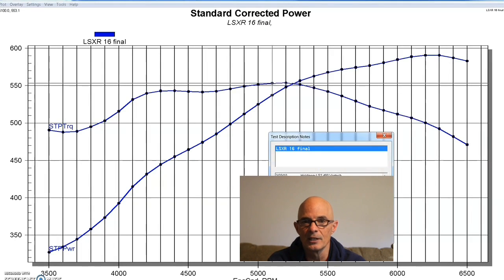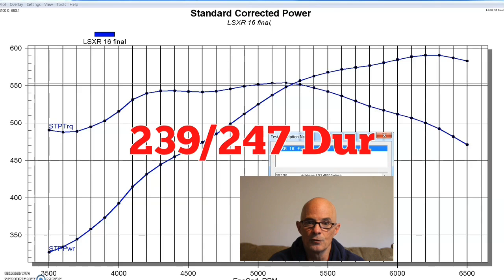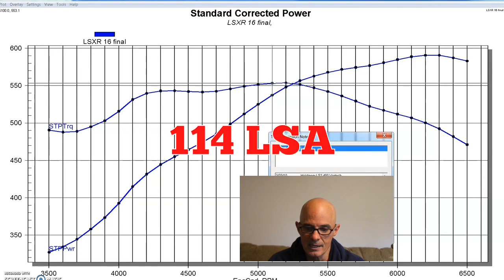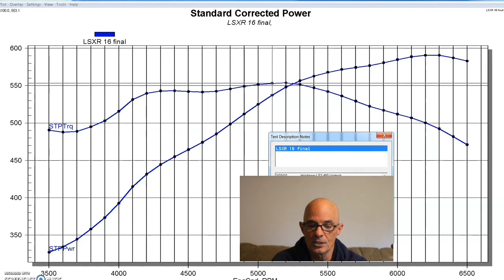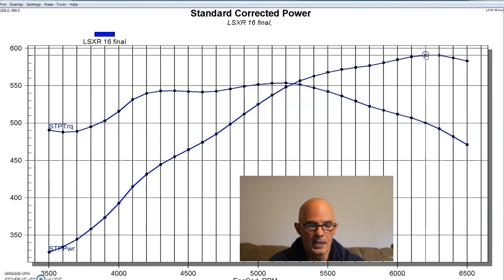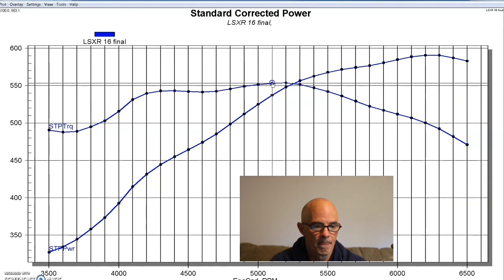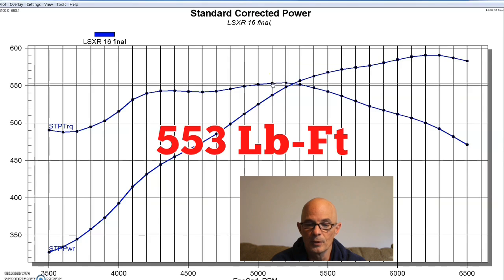We also installed a healthy Comp cam — 624 lift, 239/247 duration, and 114 LSA. Then we had a Fast LS3 intake manifold, which made the same power as the stock LS3 manifold, and 1¾-inch headers. Equipped as such, our stroker produced 591 horsepower and 553 foot-pounds of torque.